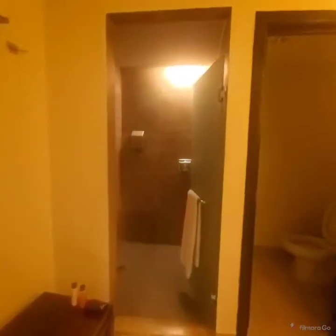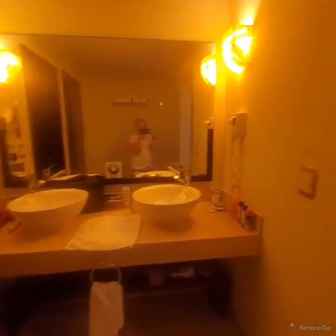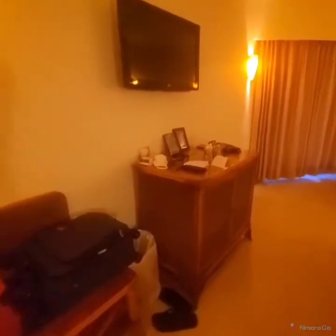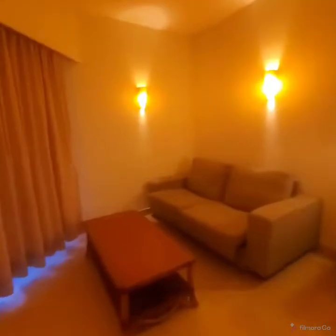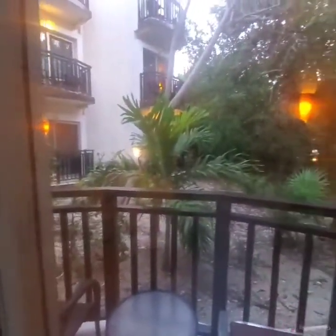A shower, toilet, sinks. This is like a coffee water station desk thing. The refrigerator is under this TV and this cabinet. That is a pullout couch and the bed. And then there is this very small balcony with somewhat of a view.